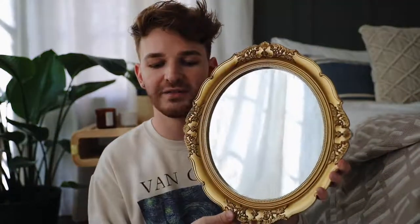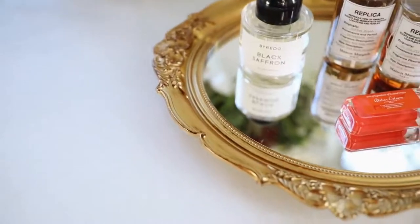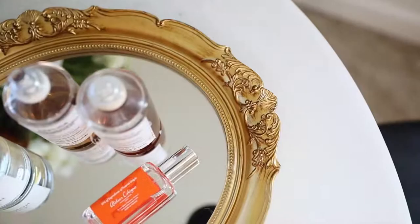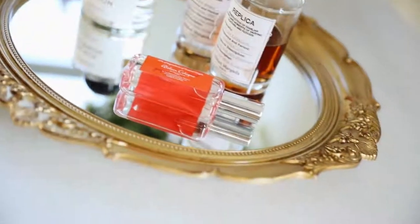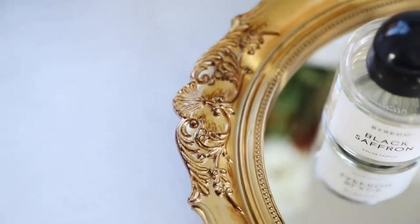Next up I have a couple more decor items for the same October bedroom makeover. I wanted to introduce more gold into the space, so I picked up two elements. The first is a really affordable vintage-style brass mirror. It's super pretty and was actually styled as a tray in the listing, so I thought it would be perfect on top of a dresser to set lotions, perfumes, or whatever. It's made of resin so it's heavy duty, and the mirror quality is really great — for the price you can't beat it.